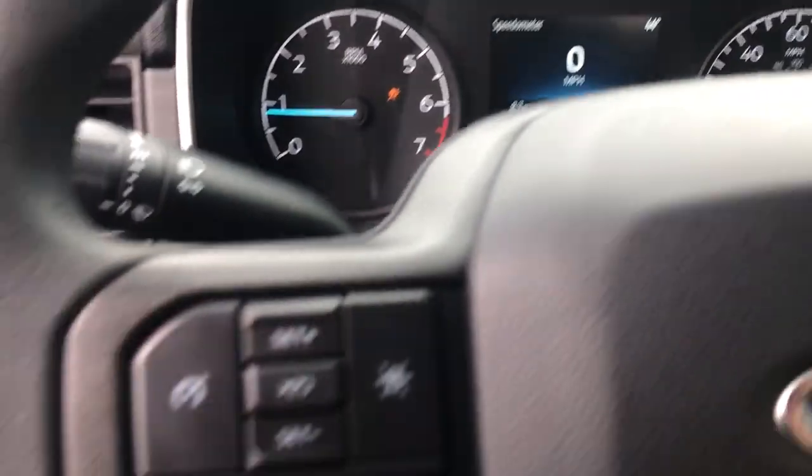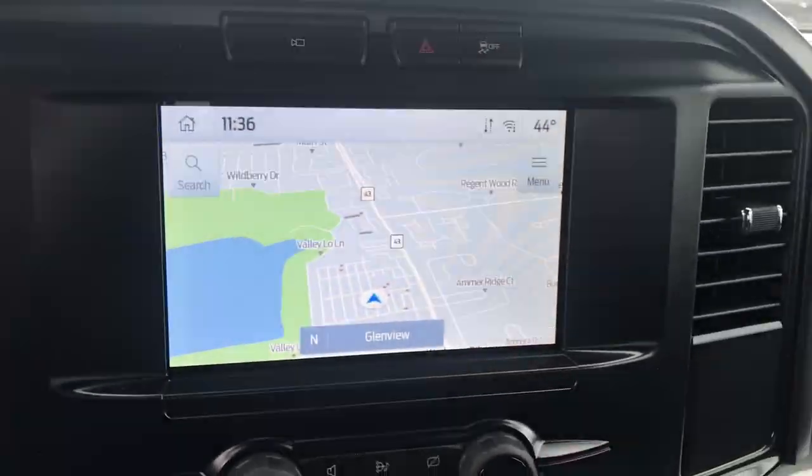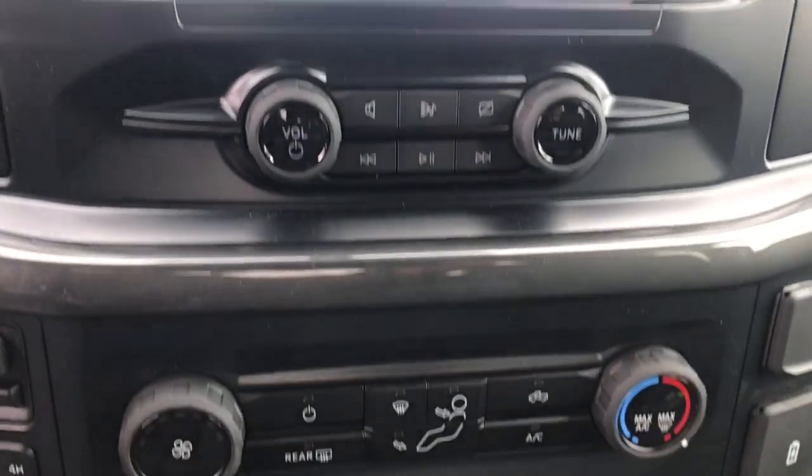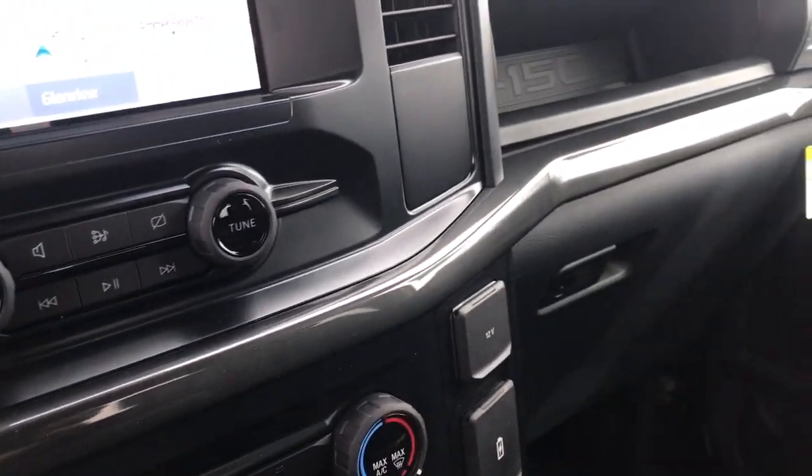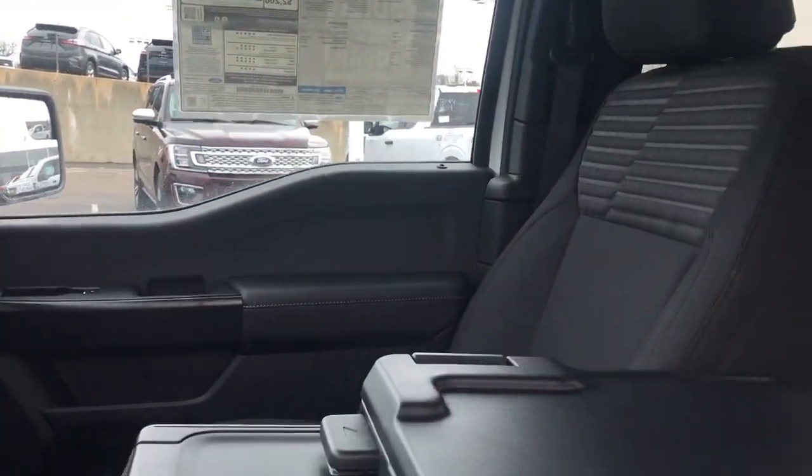The following are some of this vehicle's highlighted options: lane departure warning, keyless entry, heated mirrors, four-wheel drive, remote engine start, V6 cylinder engine, backup camera, Wi-Fi hotspot, steering wheel audio controls, Bluetooth connection.